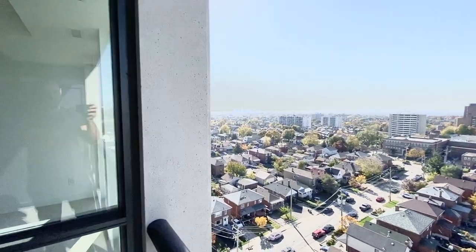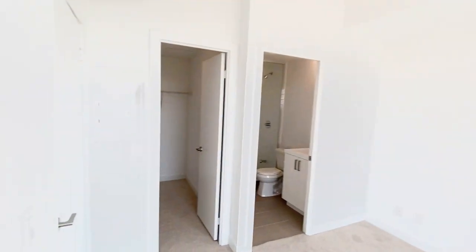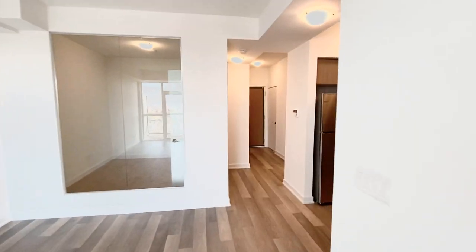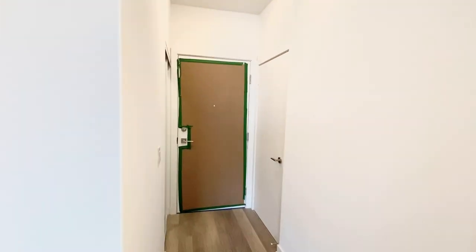If you are interested in this two-bedroom, two-bathroom unit at 1603 Eglinton Avenue West, please feel free to reach out to Royal York Property Management and we'll be happy to assist you. Thank you for your time today.